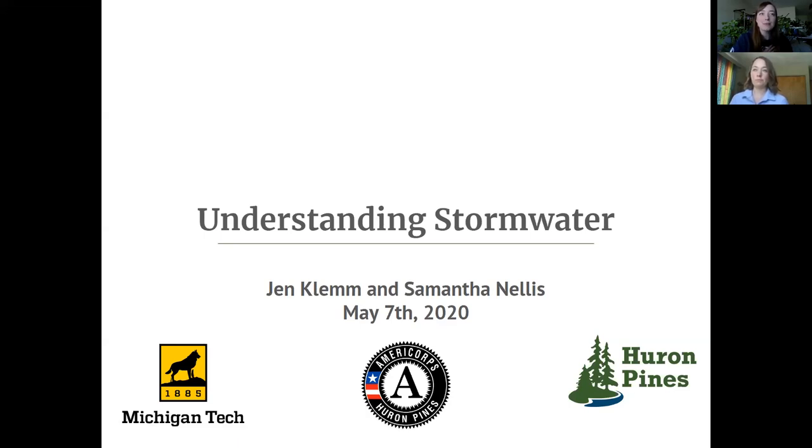I'm Jen Clem, Huron Pines AmeriCorps, serving at Huron Pines as part of my VISTA service through Michigan Tech where I'm pursuing my master's in applied ecology. Samantha Nellis of Huron Pines will be leading a great conversation today, and before we dive into that I have just a couple of housekeeping items.